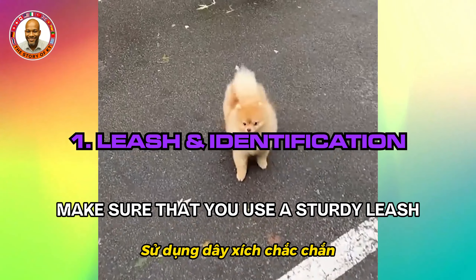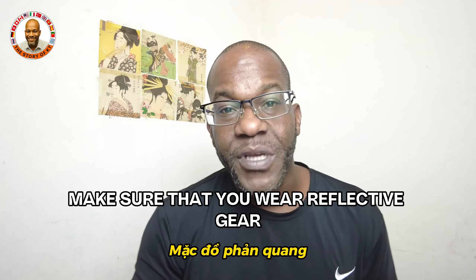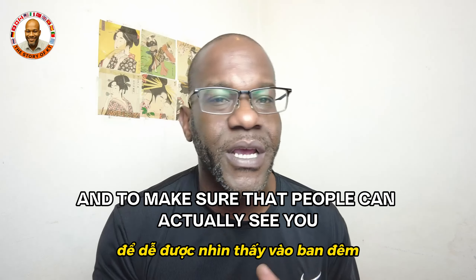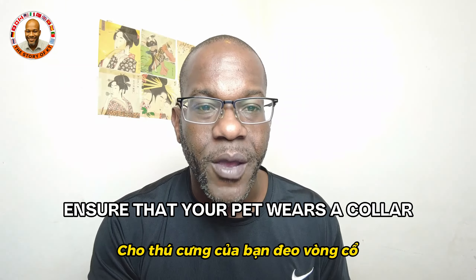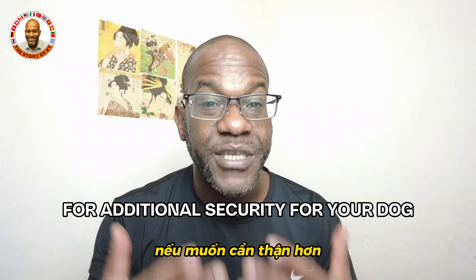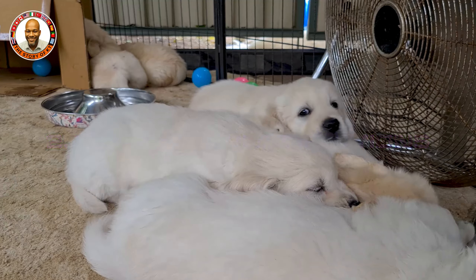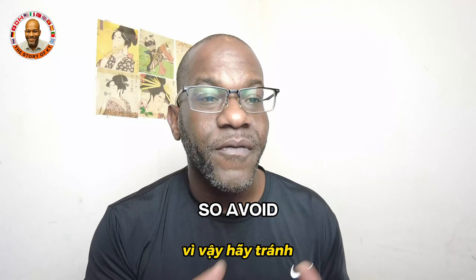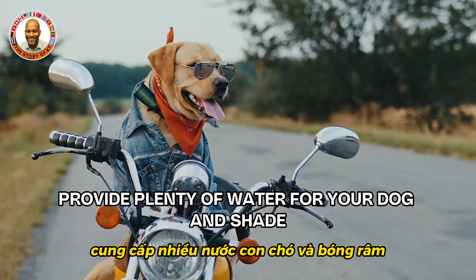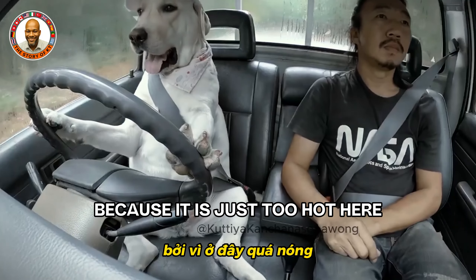Use a sturdy leash and harness to control your pet during walks, and wear reflective gear to enhance visibility at night. Ensure your pet wears a collar with your contact information and an ID tag, and consider microchipping for additional security. In Hanoi it's been getting hotter, and Ho Chi Minh City is very hot — avoid outdoor activities during the hottest part of the day, provide plenty of water and shade, and never leave your dog in the car.